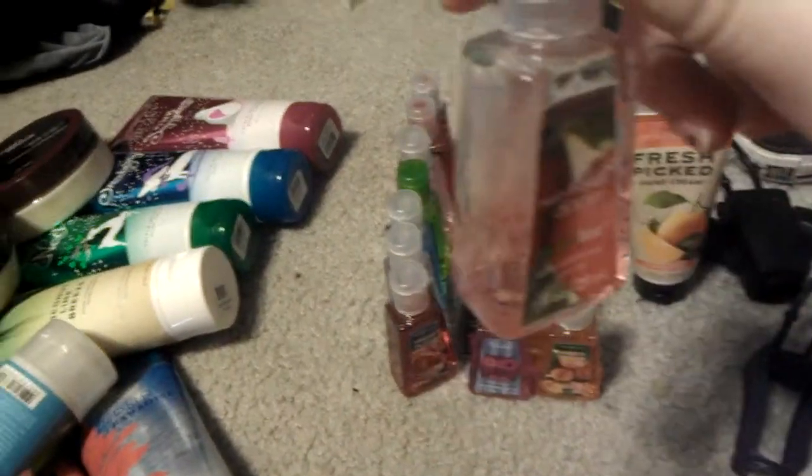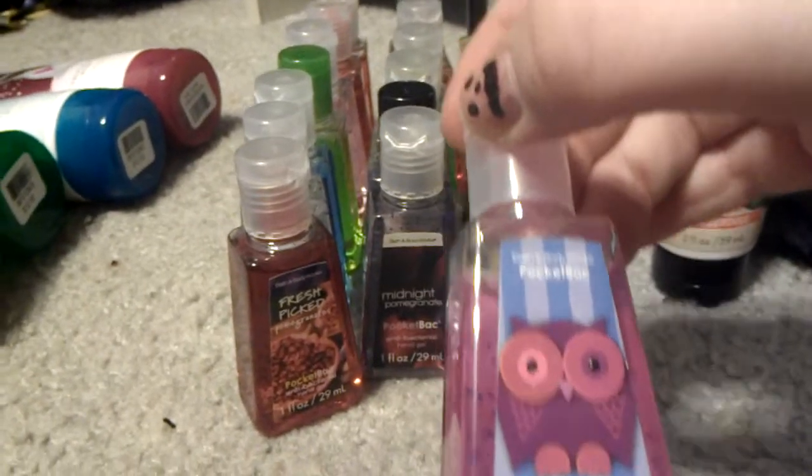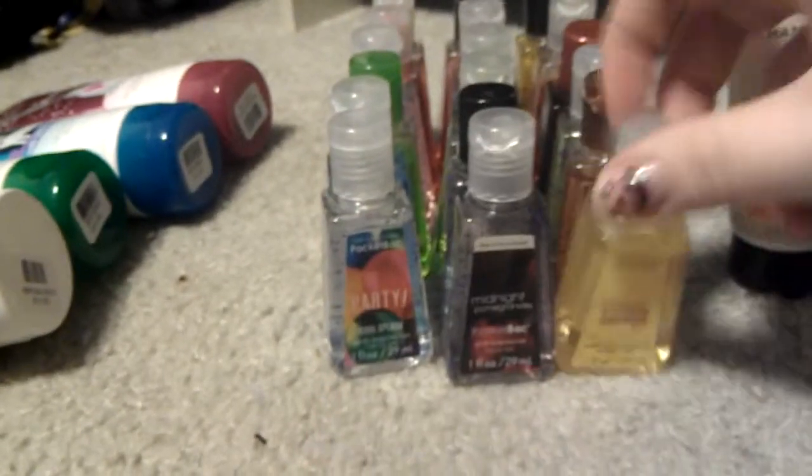Hand sanitizers. I have Fresh Market Apple, which I'm almost out of. Let's bring you guys down here. Fresh Picked Apricots, Hoot Berry, Fresh Picked Pomegranates, Simply Citrus, Midnight Pomegranate — party! — Warm Apple Cider, which I hate the smell of.